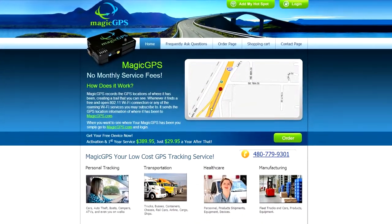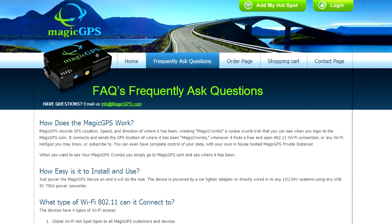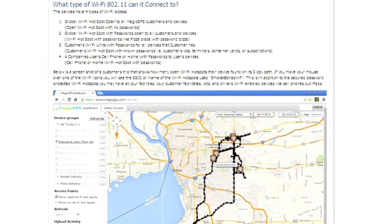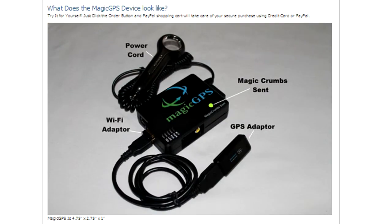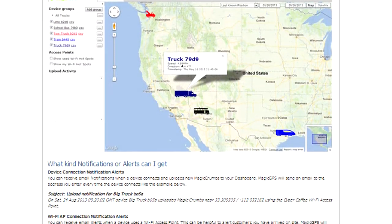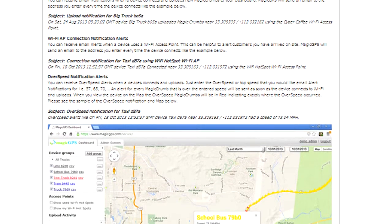Here we are at the MagicGPS.com website, which answers some of the most common questions our clients have. If you click on the Frequently Asked Questions tab, this section describes how the device can connect to Wi-Fi and what kinds of hotspots it can connect to. This area shows what the device looks like, along with some of the dashboard scenes you'll see after logging in, answers to questions, alerts or notifications, and other information.